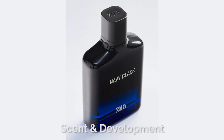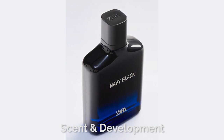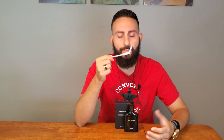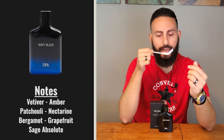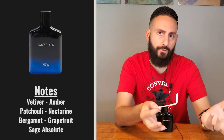This fragrance opens up very fresh — smooth and pleasant with a lot of citrus going on. You have grapefruit and bergamot. As shown in the presentation segment, the notes listed on the back include vetiver, amber, patchouli, coffee, nectarine, bergamot, grapefruit, sage, and absolute. It has a lot of notes. You definitely get this aromatic opening compounded with the freshness.